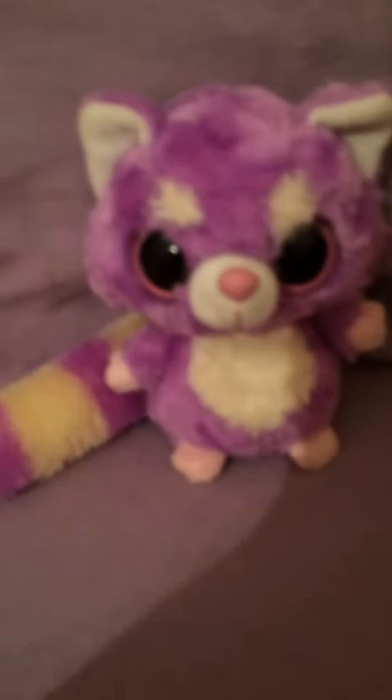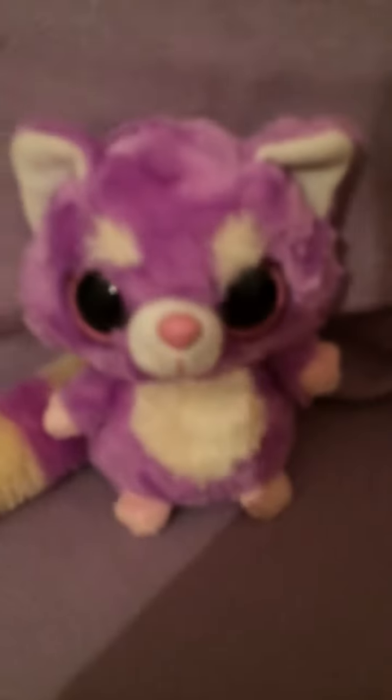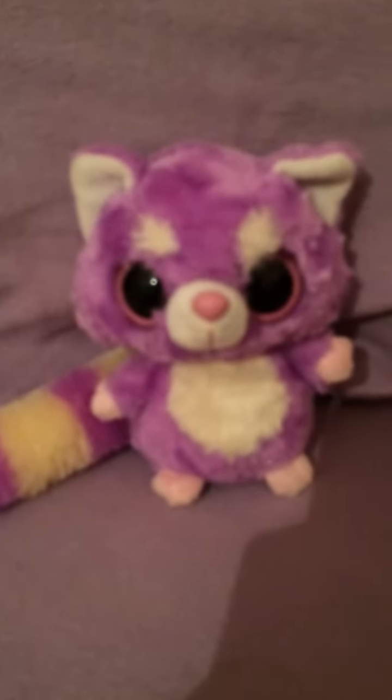They used to be really popular at that time. I just really wanted to show you guys my really cute raccoon, so I hope you enjoyed this video. Bye!